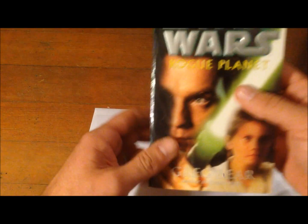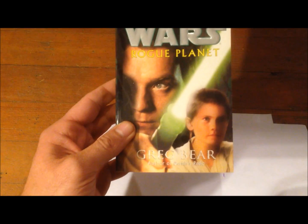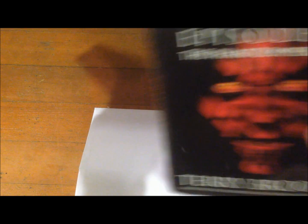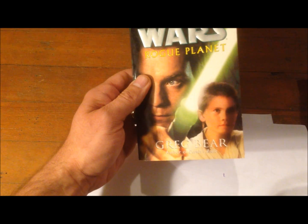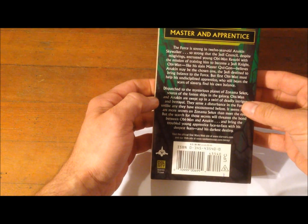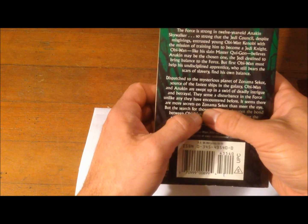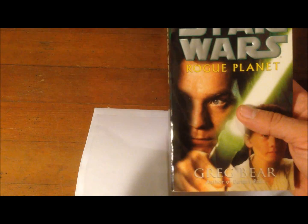Actually, I went out of order — I have Star Wars Rogue Planet, which should actually come after Phantom Menace. It's a story about Obi-Wan and young Anakin on a mission to the planet Zonama Sekot, which we find out later is very important to a book series that comes out about 40 years later.